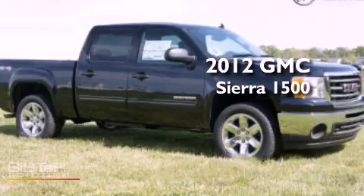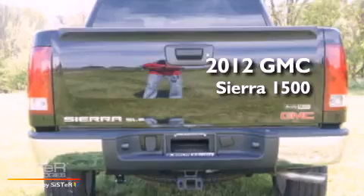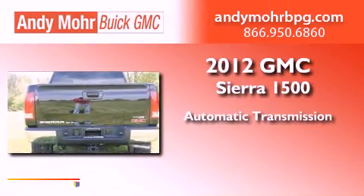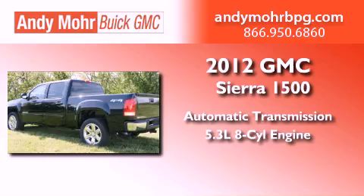This is a brand new 2012 GMC Sierra 1500. This truck has an automatic transmission, a 5.3-liter V8, and four-wheel drive.